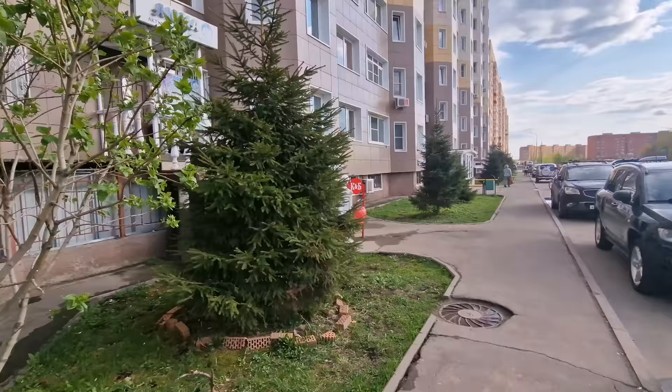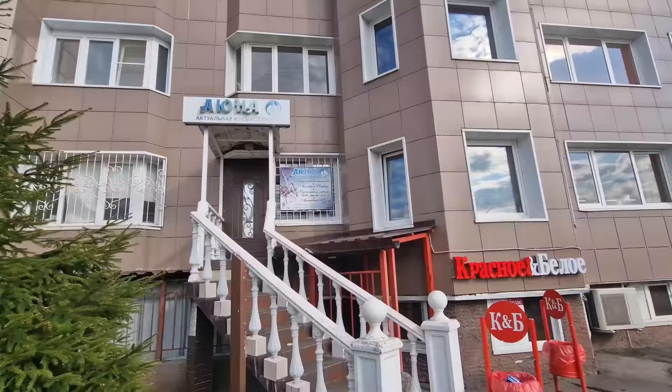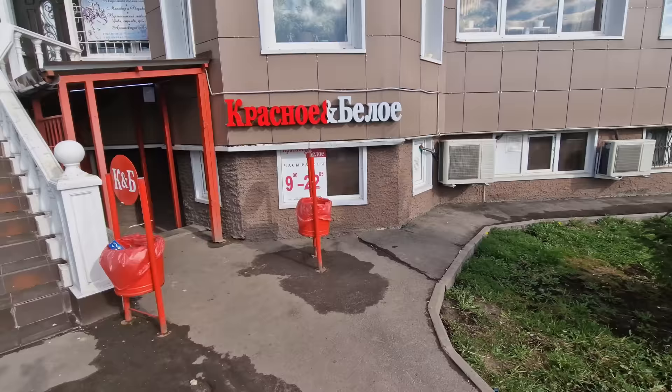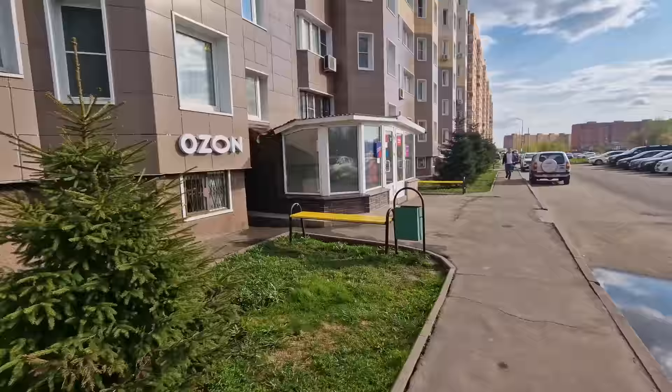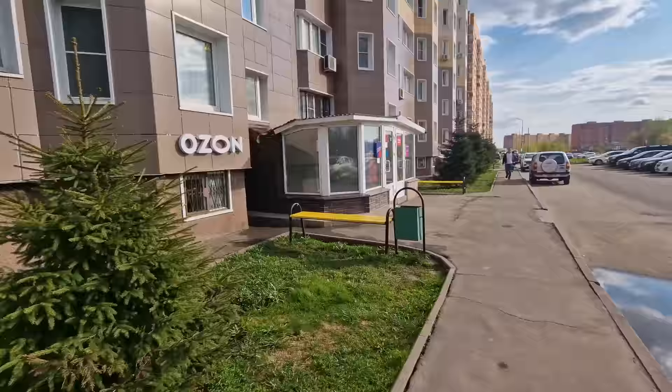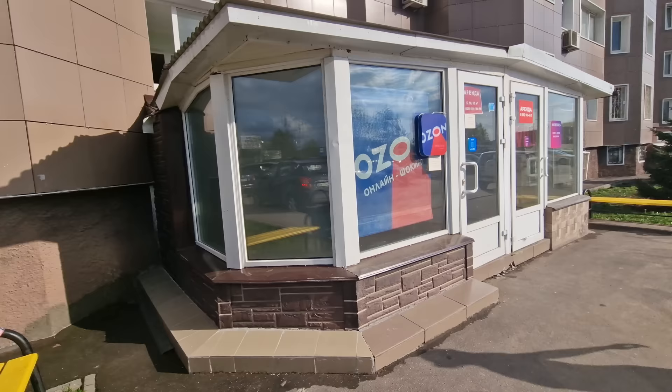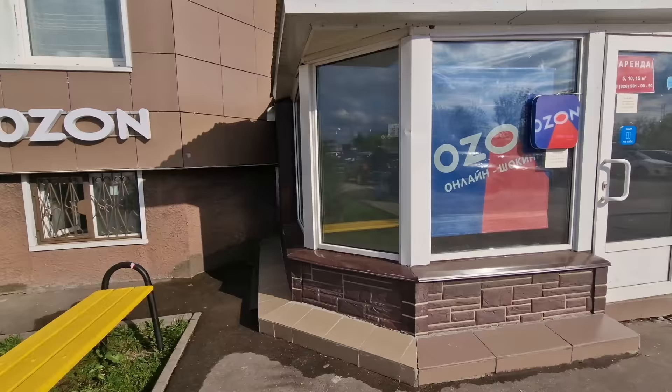There's another salon just behind the Christmas tree. Down here is Krasnoe i Beloe — Red and White — which started as a beer and alcohol shop but now also carries snacks, food, chips, chocolate, and tea, making it a convenient store right in the building. Where it now says Ozon, there used to be a meat shop. Ozon is an online shopping portal similar to Amazon or eBay, but you have items delivered to pickup points in the building rather than to your home address.